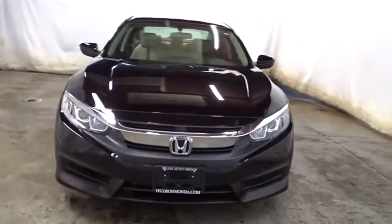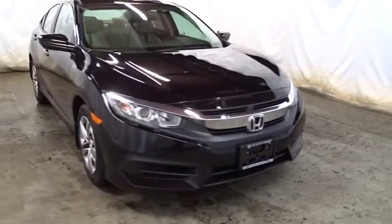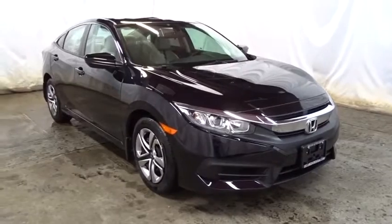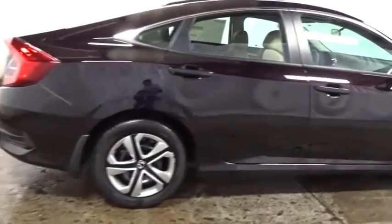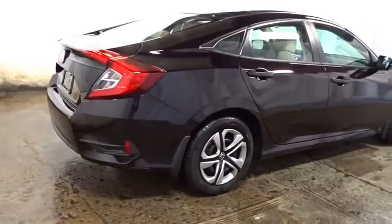Here are some of this vehicle's great options: backup camera, keyless entry, Bluetooth, front wheel drive, outside temperature gauge, day and night rear view mirror, brake assist, automatic air conditioning, cloth seat trim, body color door handles.